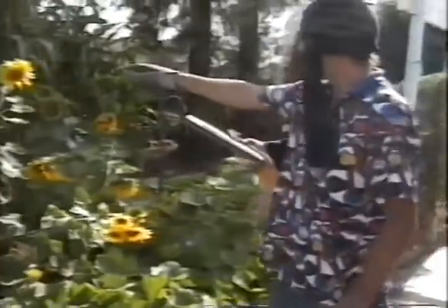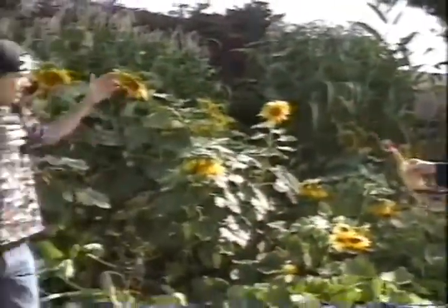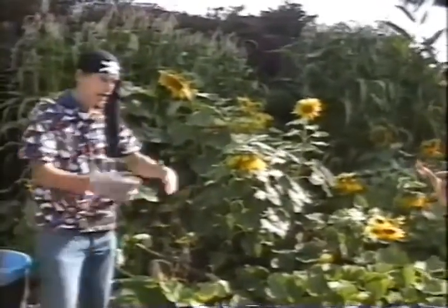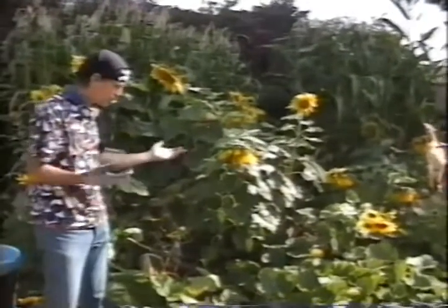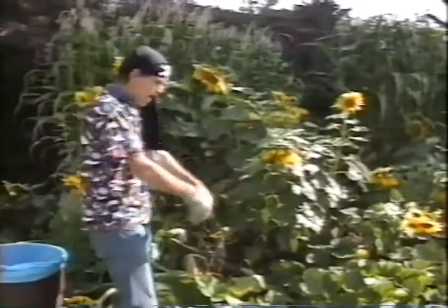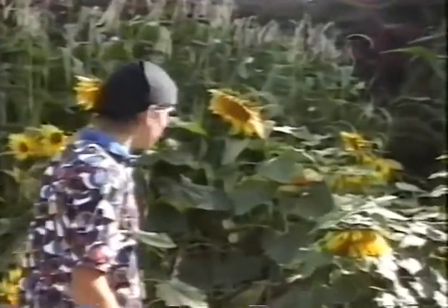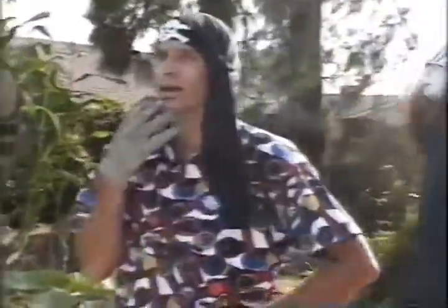Look, there's a bumblebee! Wow. Now, that is a big bug — one that is aerodynamically incapable of flying, and yet it does fly quite well. How can that be? It's one of the mysteries of nature out here in the garden.